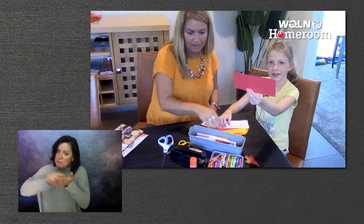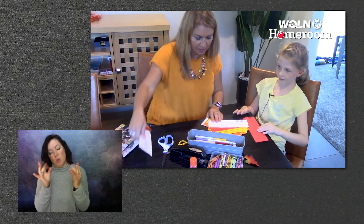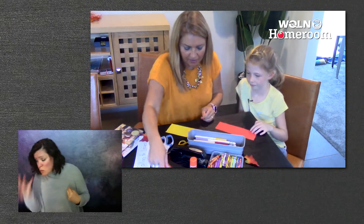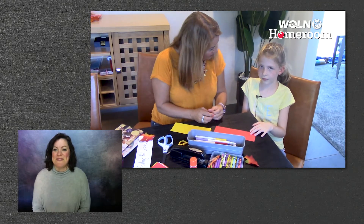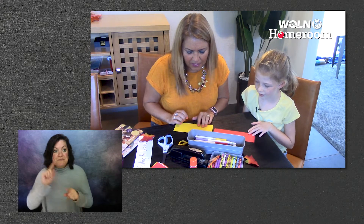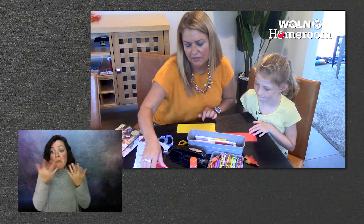I'm going to pick red. Okay, I've already done a white one so I think I'm going to do yellow. All right, so do you want to write first or get your leaves on first? Write first. I think I'm going to make my leaves first.